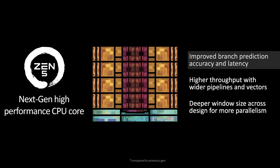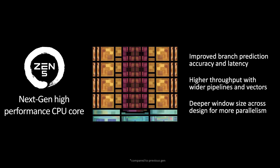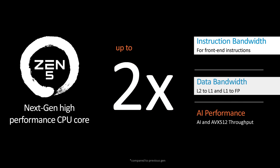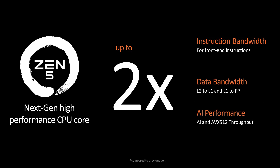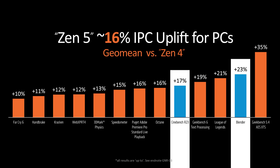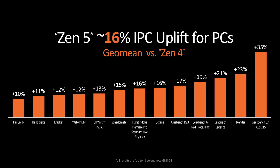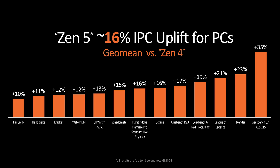Zen 5 includes significant improvements to branch prediction, wider pipelines, and deeper window sizes, with AMD claiming up to twice the instruction bandwidth, twice the data bandwidth, and twice the AVX-512 throughput relative to Zen 4. This translates into a 16% claimed IPC improvement for Zen 5 versus Zen 4 using a GeoMean, including gains of 17% and 23% respectively in common benchmarks like Cinebench and Blender, though there will be outliers on either side. On the low end, AMD are quoting 10% gains, but for specific workloads that harness certain aspects of the new architecture, such as AVX-512, those improvements could be much more substantial.